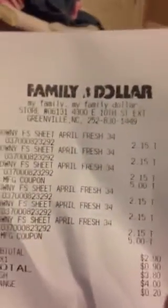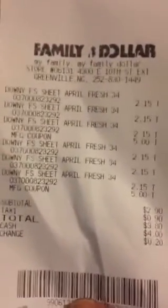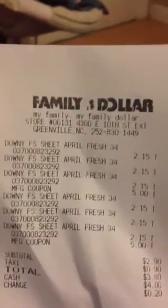And this is the Family Dollar receipt. With the $2.15 a piece minus the $5 coupons, my subtotal was $2.90 with $0.90 tax, so I was paying $3.80 for six boxes of fabric softener. $3.80 for six boxes of fabric softener is just phenomenal. Great deal.